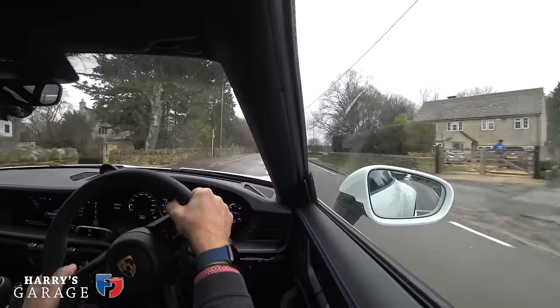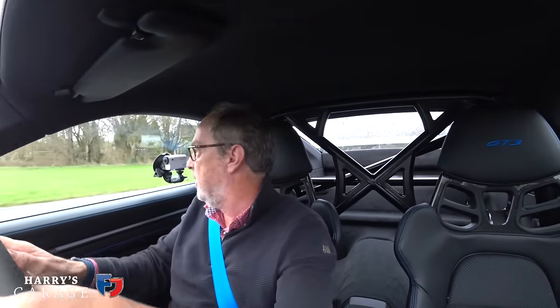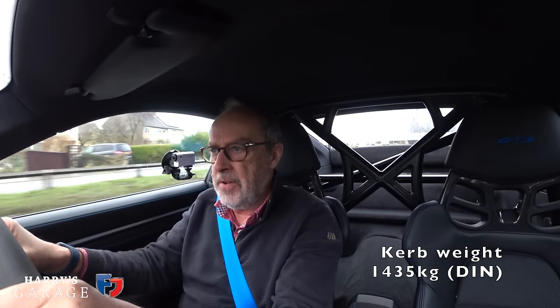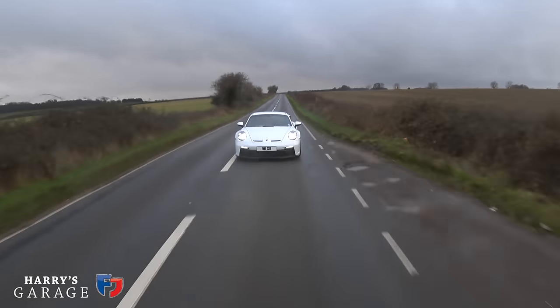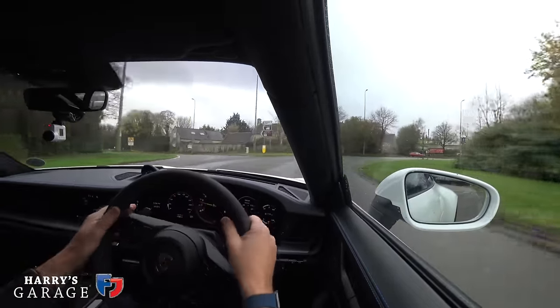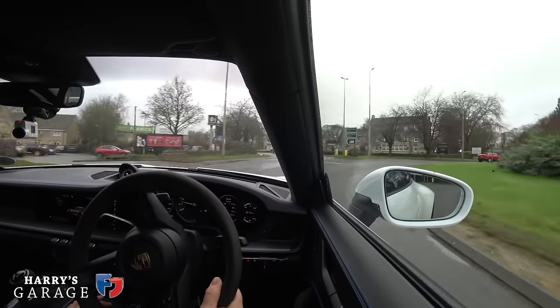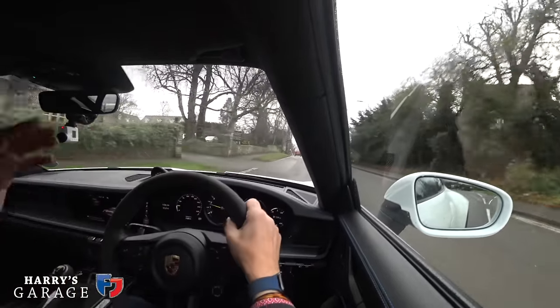The PDK is seven-speed on this car rather than the eight-speed in all other 992s — the GT department's argument is they don't require the overdrive eighth gear, and it saves weight. The weight of 1,435 kg is impressive for a bigger car with all this technology and the wider front stance. That's 1,435 kg wet, with all fluids and a full 64-litre tank. No Italian trick of emptying the battery, brake fluid, and fitting Brazilian-spec LED lights to hit a magic number — just honest weight.